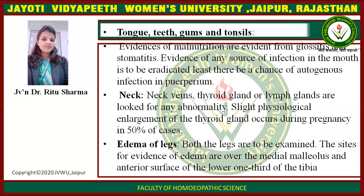Neck: neck veins, thyroid gland, and lymph glands are examined for any abnormality. Slight physiological enlargement of the thyroid gland occurs during pregnancy in 50% of cases.